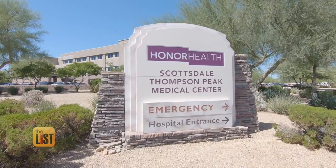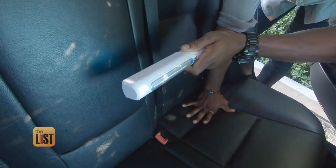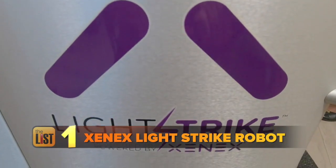That short wavelength actually impacts the DNA of the virus or the bacteria and prevents it from replicating. Dr. Stephanie Jackson of Honor Health says this clinically proven germ-killing technology can clean everything from your car to a hospital room with the Xenex LightStrike germ-killing robot, which is first on our list.